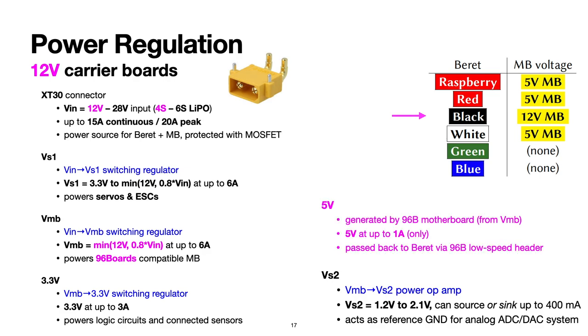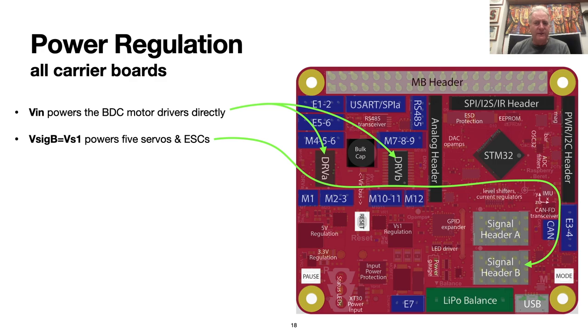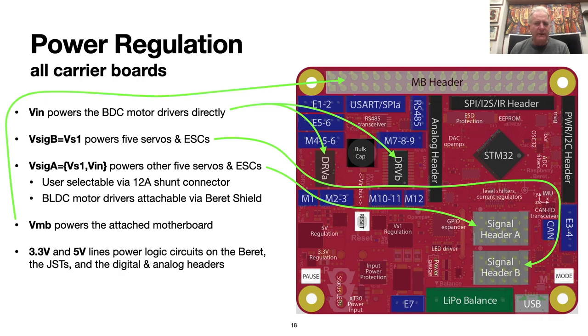We use efficient step-down buck converters for voltage regulation, so we need to use at least a 4S LiPo to drive the Black Beret, which connects to a 12-volt motherboard. A 96-board CE format board itself generates 5 volts from the 12 volts provided to the motherboard, so we simply pass that 5-volt bus back up to the Beret over the low-speed header. VN powers the motor drivers directly. VS1 powers the 5 servos or ESCs on signal header B, and you can power 5 more on signal header A with either VS1 or VN directly. VMB powers the attached motherboard through the motherboard header. All digital outputs are 3.3-volt TTL and 5-volt tolerant.